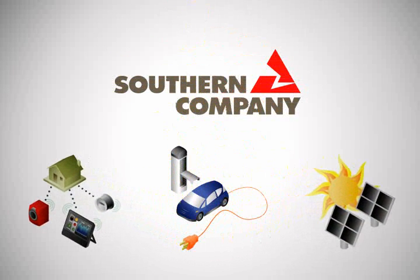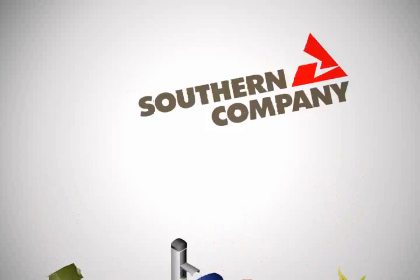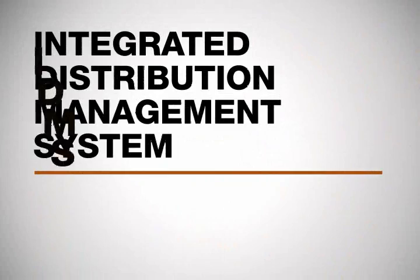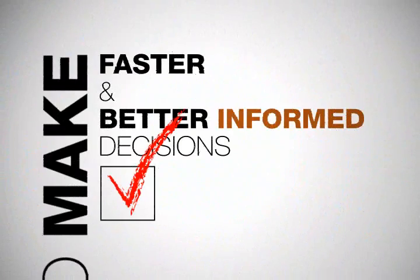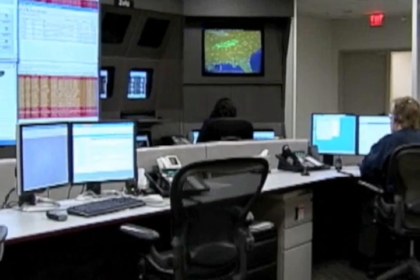Historically, Southern Company has adopted many new technologies to make the grid smarter, but most of them worked separately. We're changing that. By developing an integrated distribution management system, Southern Company will consolidate vast amounts of real-time data and show it to system operators in a single interface, allowing them to make faster and better informed decisions to help avoid outages.